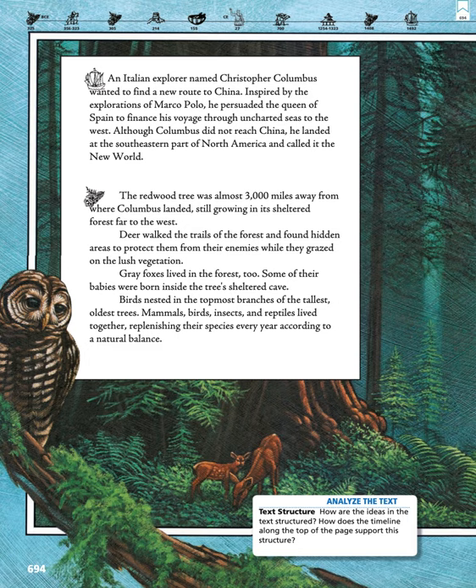An Italian explorer named Christopher Columbus wanted to find a new route to China. Inspired by the explorations of Marco Polo, he persuaded the Queen of Spain to finance his voyage through uncharted seas to the west. Although Columbus did not reach China, he landed at the southeastern part of North America and called it the New World.